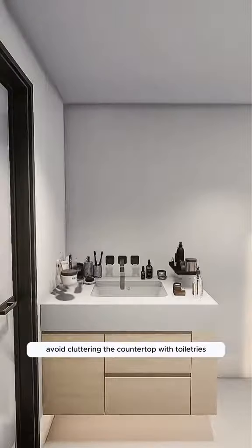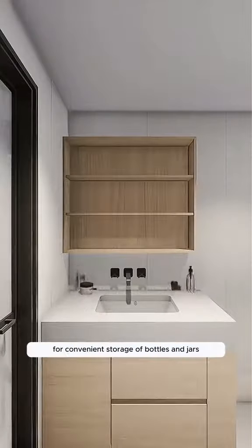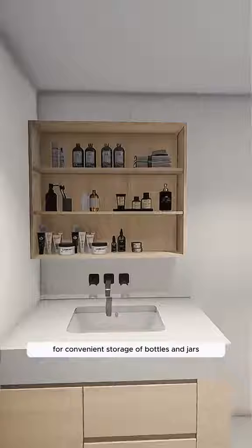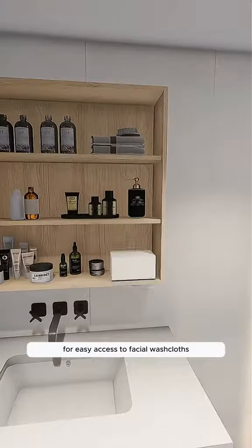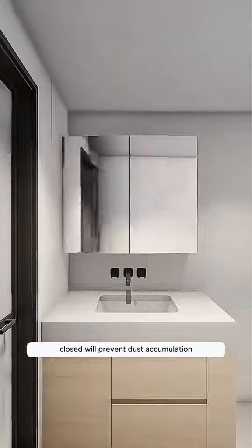Avoid cluttering the countertop with toiletries. Instead, install a mirror cabinet for convenient storage of bottles and jars. Create a small opening at the bottom of this cabinet for easy access to facial washcloths. Keeping the cabinet door closed will prevent dust accumulation.